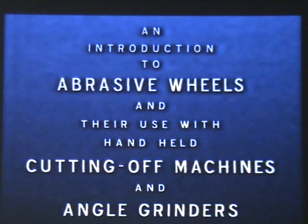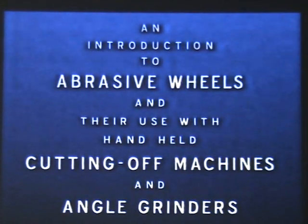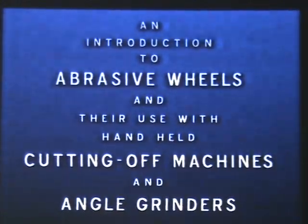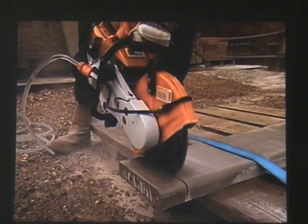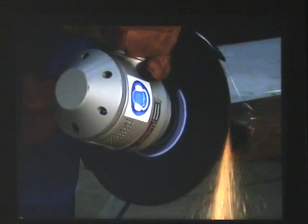This program can only form part of the training which is legally required for people working with these machines. Portable cutting-off machines and angle grinders are abrasive wheel machines. The work they can be used for depends on the type of machine and the abrasive wheel that's mounted on it.